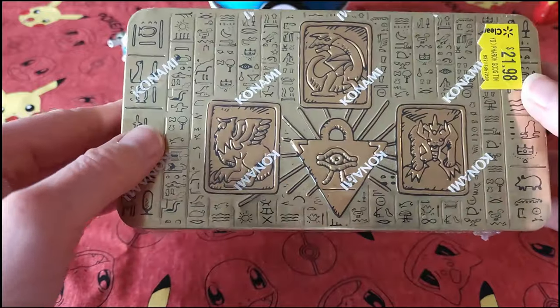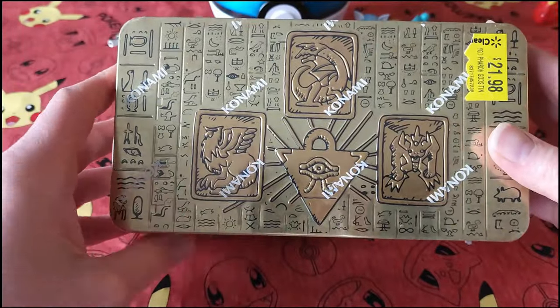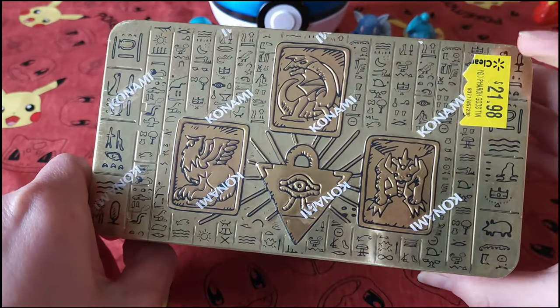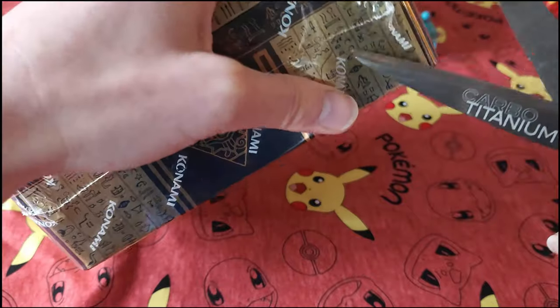Hello everybody, welcome back, Collectible Card Chick here. Today we're going to be opening up this Yu-Gi-Oh giant tin that I got on clearance from Walmart. Let me get some scissors.